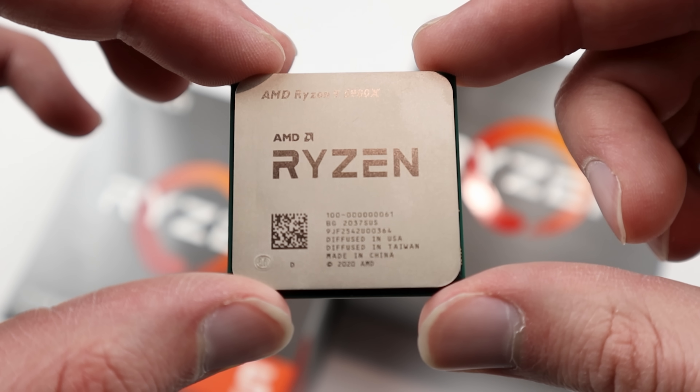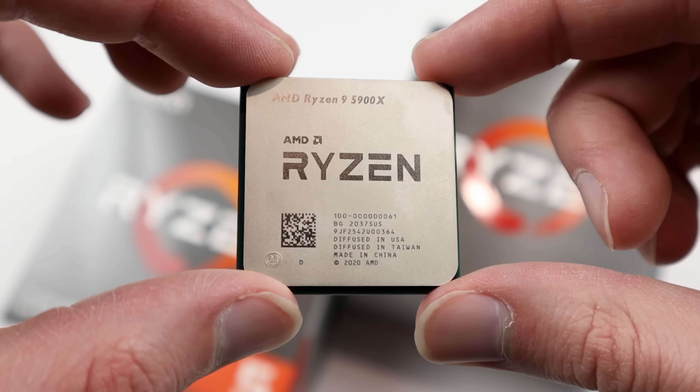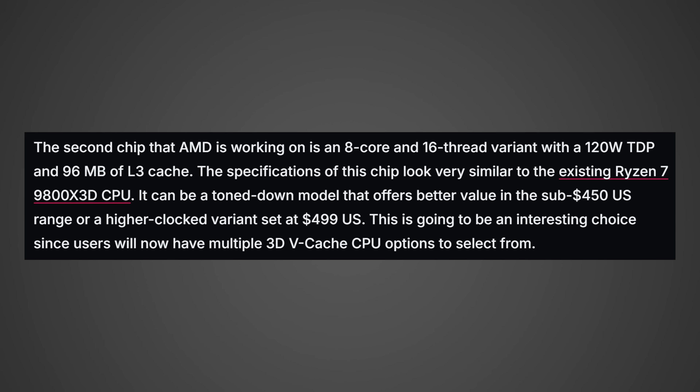I'm just hoping the price is not insane, but I'd probably expect at least a $50 if not $100 price jump. They also mentioned another CPU that's going to have 3D cache — looks like an 8-core variant, and if I had to guess it's probably going to be a 9700X3D, basically a lower-clocked 9800X3D, which would be awesome at a lower price. Personally, I was very excited for the 9950X3D, but when I found out it only had X3D cache on one of the core clusters, I said no thanks — but this could change everything.